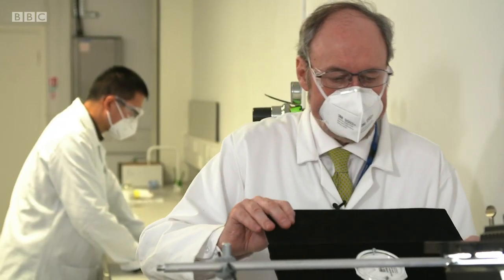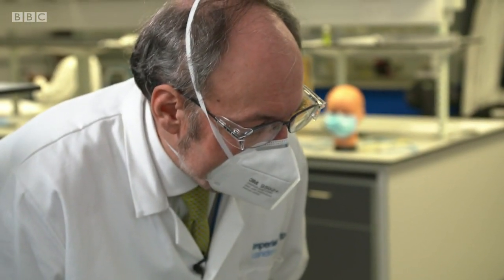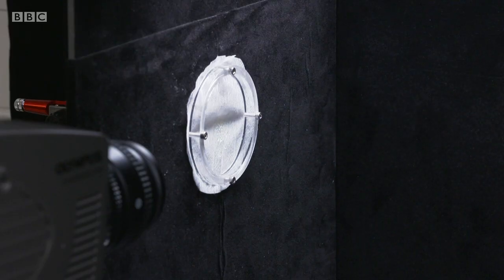Up next, a type of respirator mask — increasingly popular as people assume they offer better protection. This one's an FFP1. Can't see much coming through, so it seems to be giving fairly good performance. If that one's looking good, how about a simple dust mask? And we can already see there's a lot of material getting through that fabric — so it's acting as a very poor barrier.